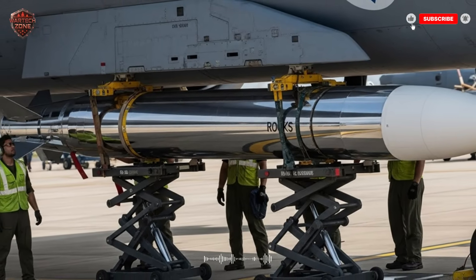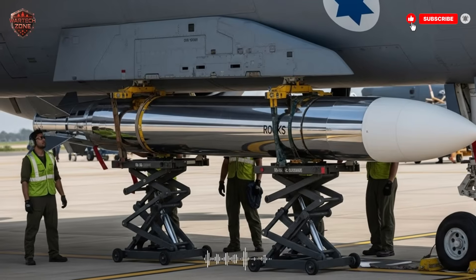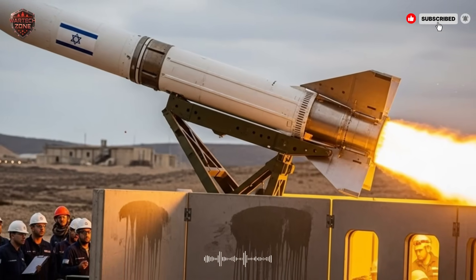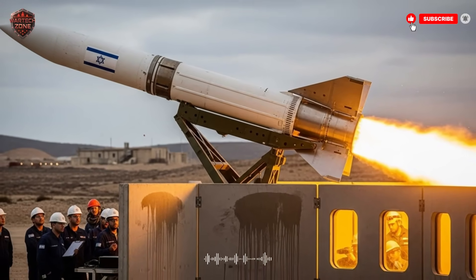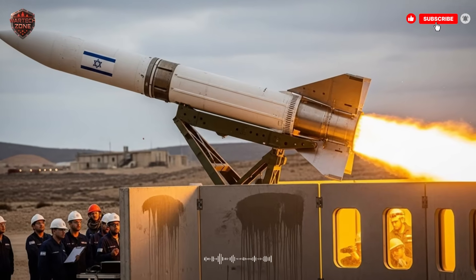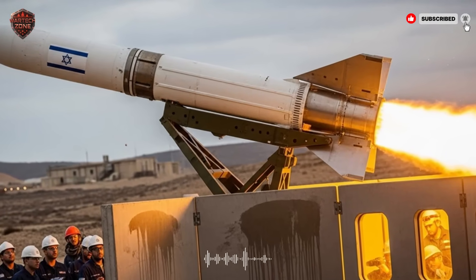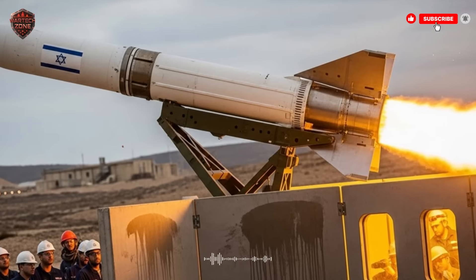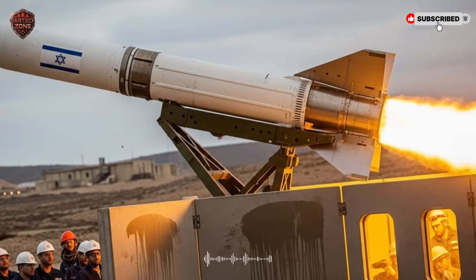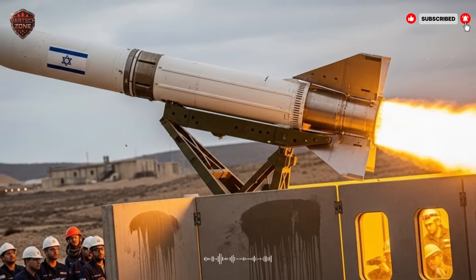But here is where the real magic begins. The body and the engine are just the delivery truck. The real brain of the operation is the guidance system — this is what makes the ROX missile so special and so scary. Most people have heard of GPS-guided bombs. They use satellite signals to find their way to a set of map coordinates. This is accurate, but it has a weakness: a smart enemy can jam or spoof the GPS signal, making the bomb miss its target. The ROX missile uses GPS, but it doesn't rely on it completely. It has a backup brain, and this is its game-changing feature.